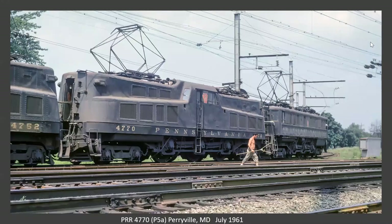Here's the next in the sequence. This is also a P5, but it's got a center cab. Apparently there was a grade crossing accident and a couple of crew members were killed, and so the final 28 locomotives were built to this design with the center cab.